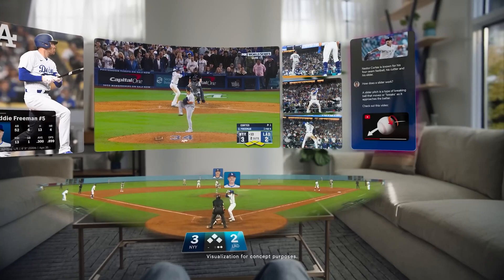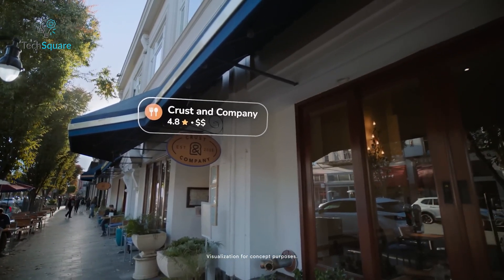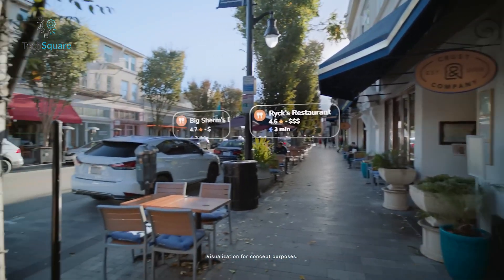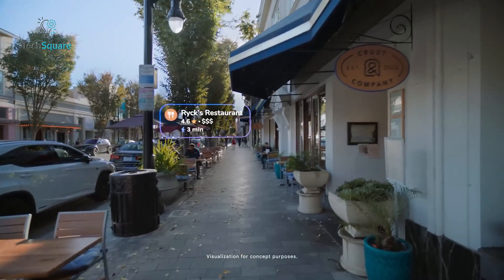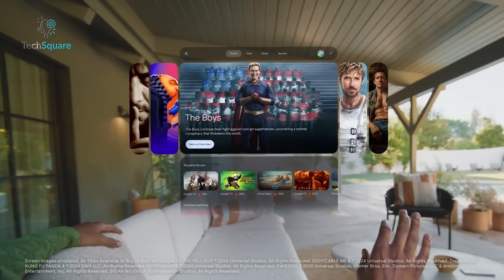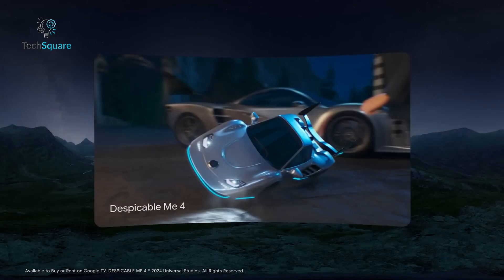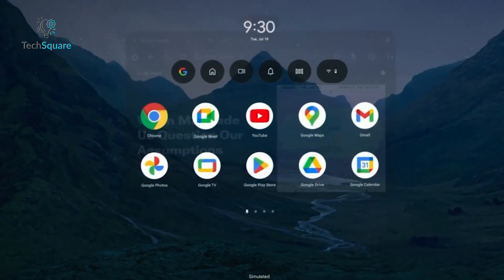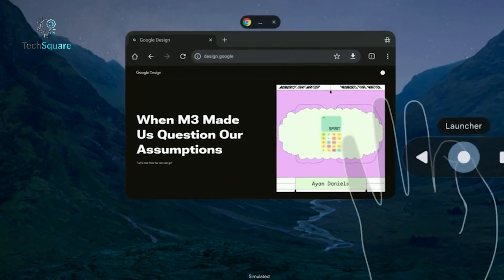Google's new AI glasses represent an evolution, not a revolution. They're not here to replace your existing devices or drastically change your life overnight. Instead, they offer a new way to interact with technology, one that's more natural and less tied to screens. Whether this approach will catch on remains to be seen, but it's clear that Google, Samsung, and Qualcomm are laying the groundwork for a future where wearable tech is more than a novelty. The question isn't if this kind of technology will become part of our lives — it's when. What do you think? Are AI-powered glasses the future, or just another tech experiment? Let us know in the comments below.